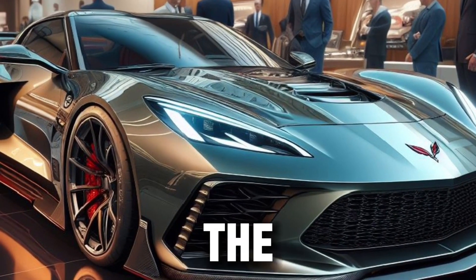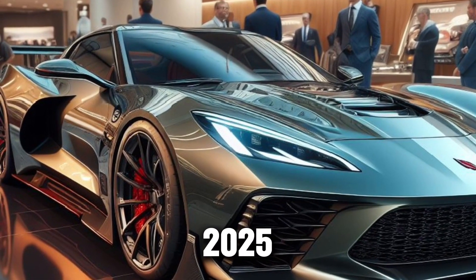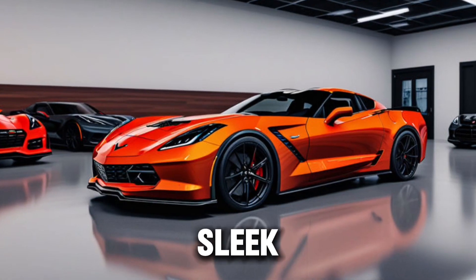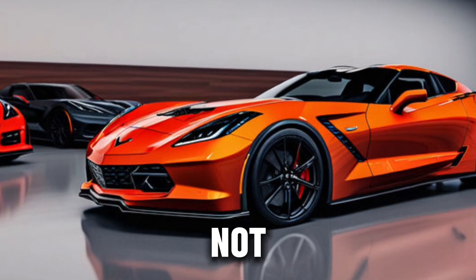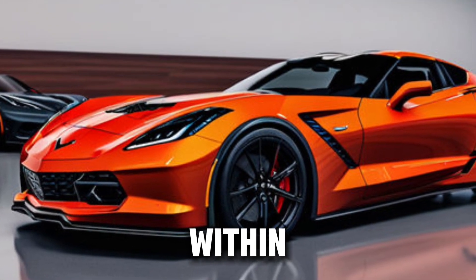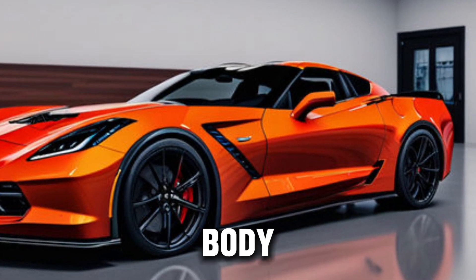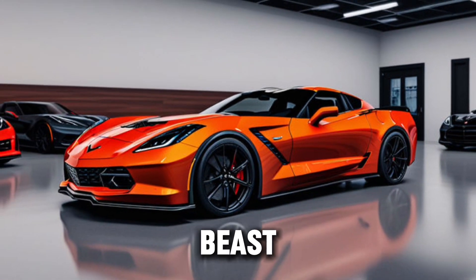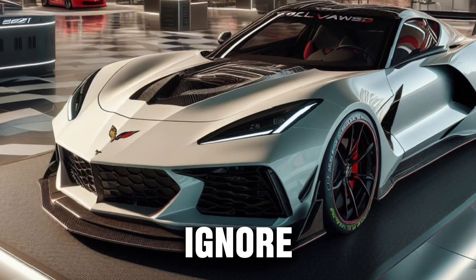As we approach the Callaway Corvette 2025, the first thing that strikes us is its commanding presence. The sleek lines and aerodynamic design are not just for show — they're a promise of the power that lies within. The Callaway wide body package and individual aerodynamic body panels give this beast an aggressive stance that's hard to ignore.